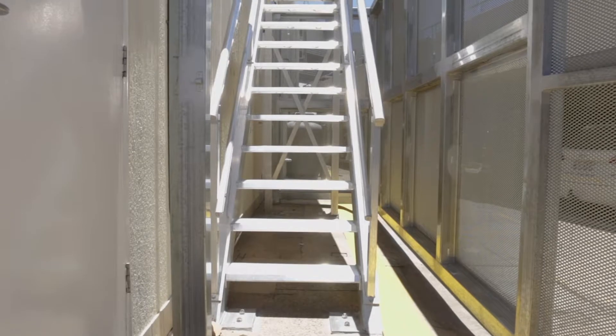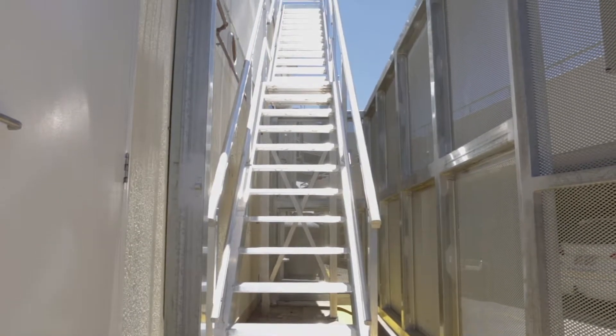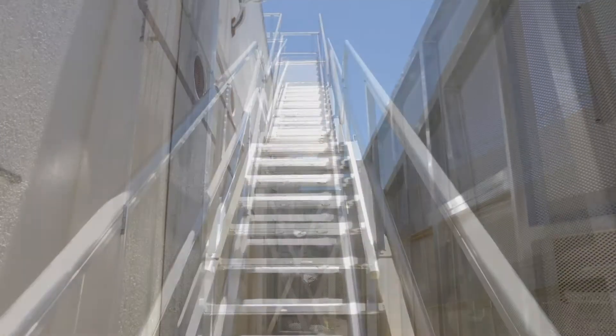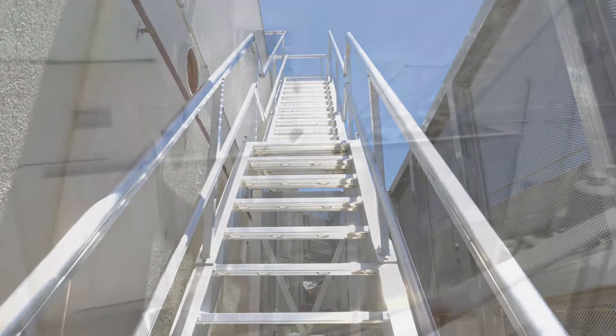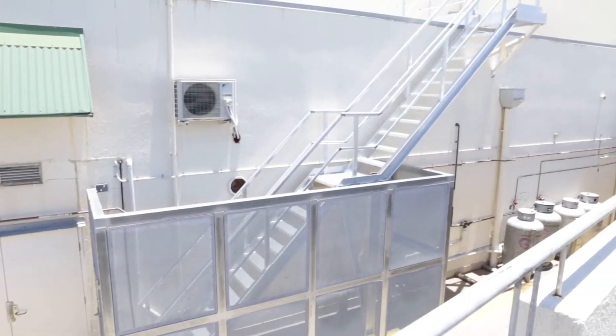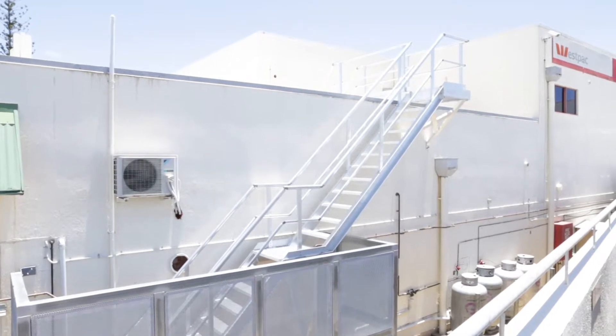When needing to access a roof from the ground or travelling up a steep pitched roof, one of the safest and most compliant solutions is a set of stairs. A roof access stair system is not only considered the safest form of access but is also the preferred method in accordance with AS1657.